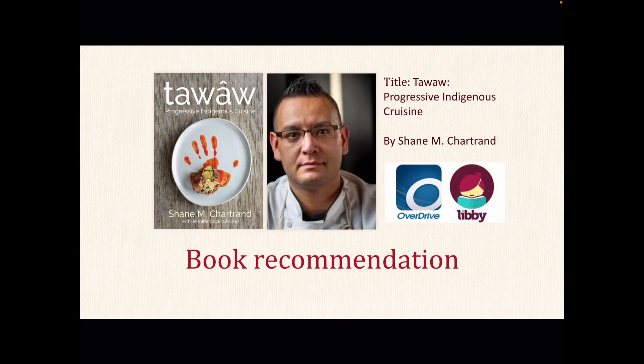Another title comes from Shane Chartrand. Chartrand was born to Cree parents and raised by a Métis father and Mi'kmaq Irish mother. Shane has spent the past ten years learning about his history, visiting with other First Nations people, and gathering and sharing knowledge and stories — along the way creating dishes that combine his diverse interests and express his unique personality. This book is also found in our Overdrive Digital Resource.